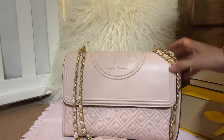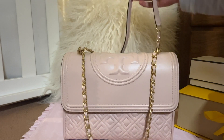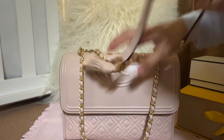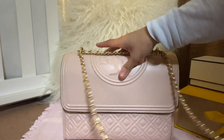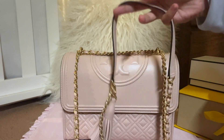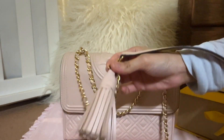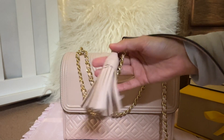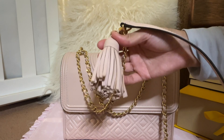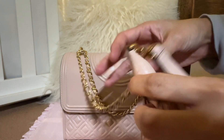Let me show you the details of this bag. You can see the chain handle — this is a shoulder strap. You can do it as a double or pull it out and carry it as a crossbody bag. It's very versatile. It also has a removable tassel. Mine has been sitting in storage for so long the leather kind of curled up, but it is removable with a hook.